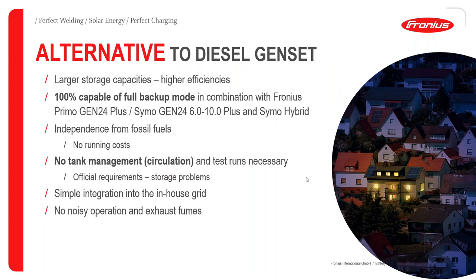You can also extend the Gen24 backup possibilities for larger storage capabilities, giving even higher efficiencies with 100% backup capability in combination with the Fronius Primo Gen24 and Symo Gen24. This allows you to eliminate the need for a diesel generator, removing concerns about noise and exhaust fumes, for simple integration into in-house grids for light commercial and domestic applications.